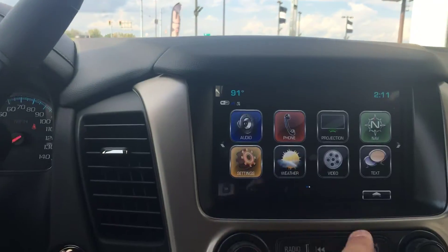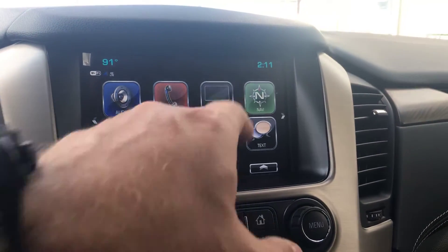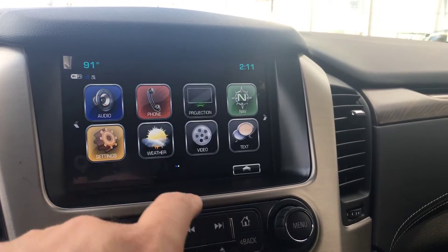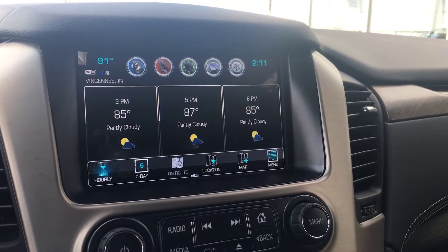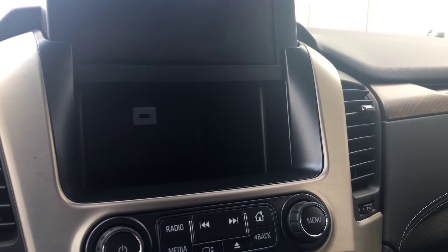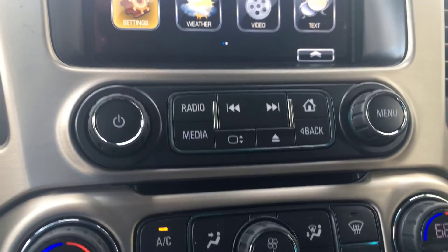The main radio gives you audio, Bluetooth pairing of phones, projection for Apple CarPlay and Android Auto, and GMC navigation built into the vehicle. You've also got weather — as long as your XM radio is active, you can check the forecast. With a press of a button, you can also reveal a USB charging area inside behind the screen.